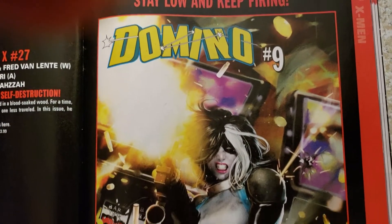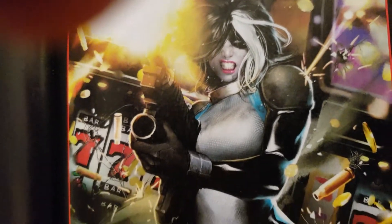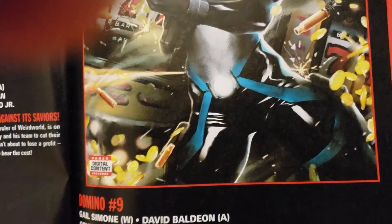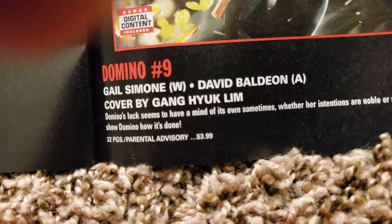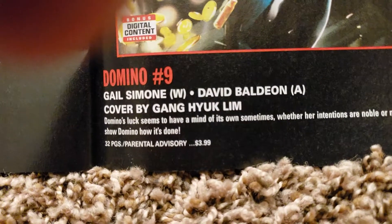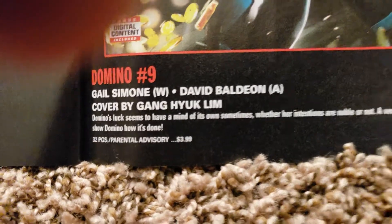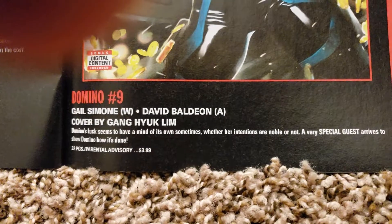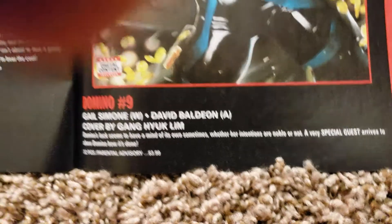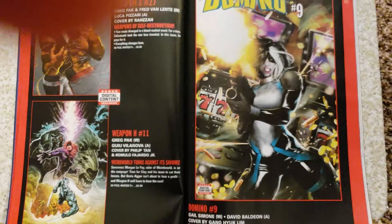Stay low and keep firing — Domino number 9. That's cool. Who's been collecting this one? I got the first couple issues but then I stopped. Gail Simone, writer. Gang Hyuk Lim doing a cover. 32 pages, Parental Advisory, $3.99. Looks like she's at a casino or something, trying out her luck.